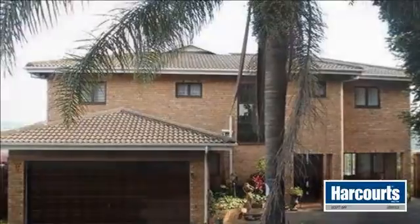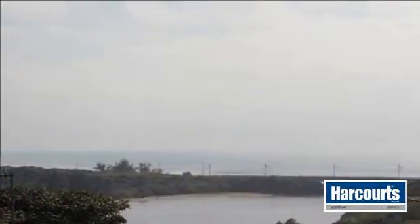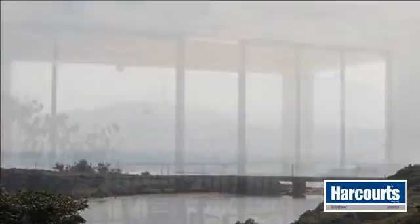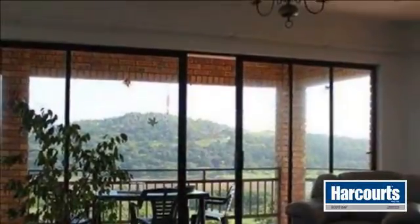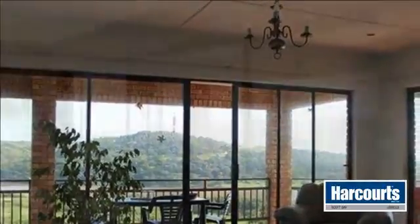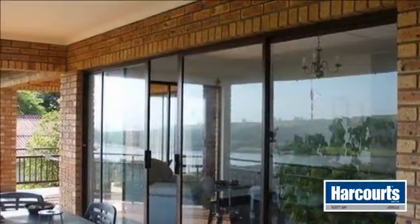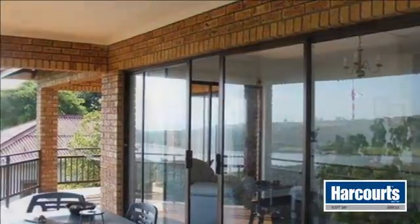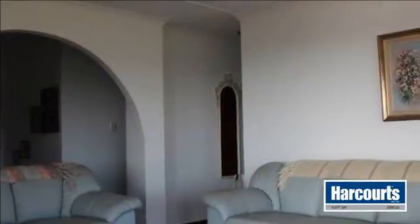A face brick double-story house on 3,075 square meters of land overlooks the river and has good sea views. This well-designed house offers three bedrooms and three bathrooms. The main bedroom and second bedroom have full en suite bathrooms. Upstairs there is a living area and veranda off the bedrooms with good views.